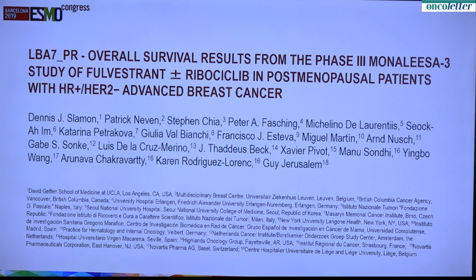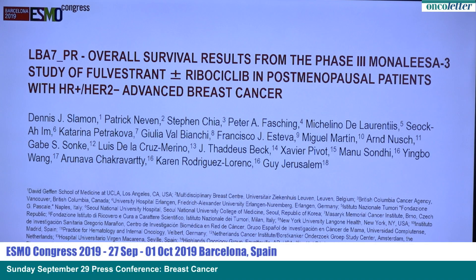Thank you, Giuseppe. I will be presenting the data on behalf of my colleagues. I'm happy to be here with you and present the survival data on Mona Lisa 3. Mona Lisa 3 was a trial that looked at a different CDK4/6 inhibitor, in this case ribociclib, in combination with fulvestrant versus fulvestrant and placebo.